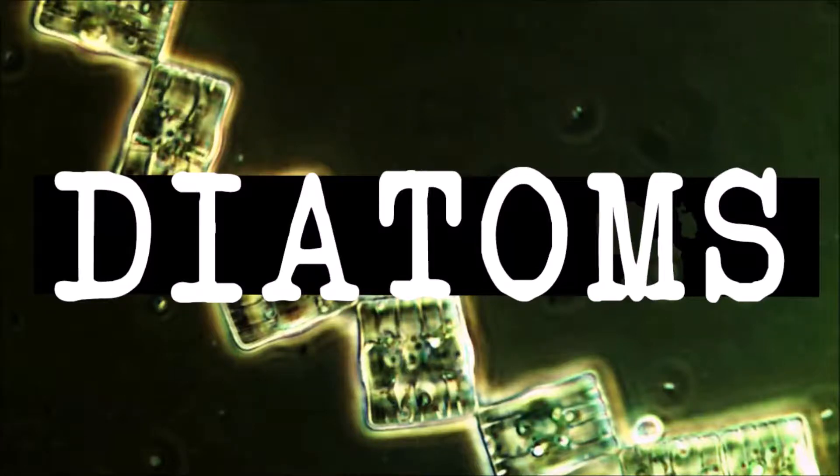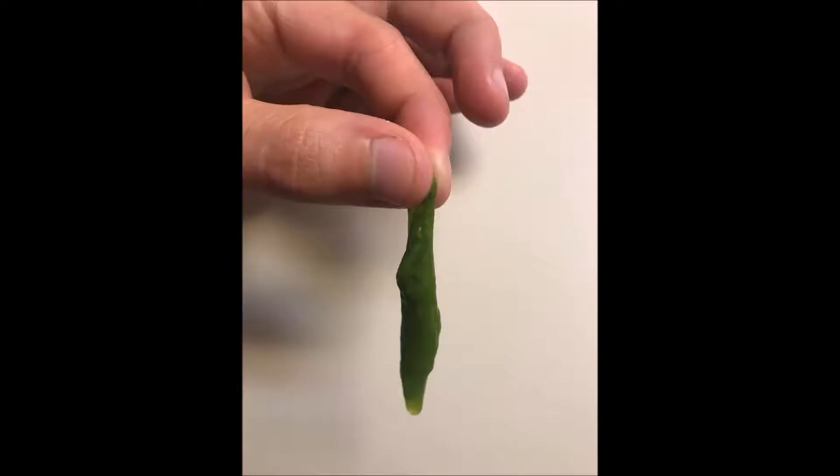This is a video recording of freshwater algae. One of the most interesting organisms we can find in water samples is diadems.